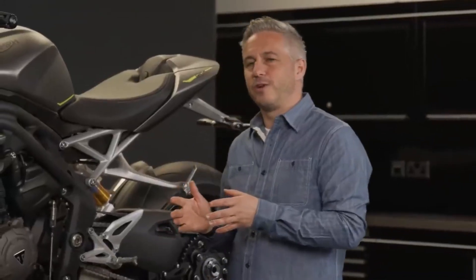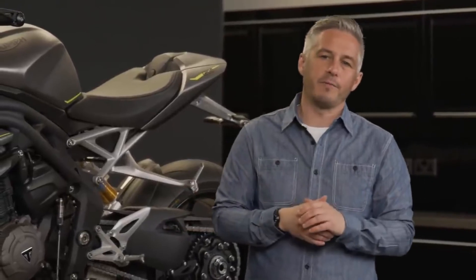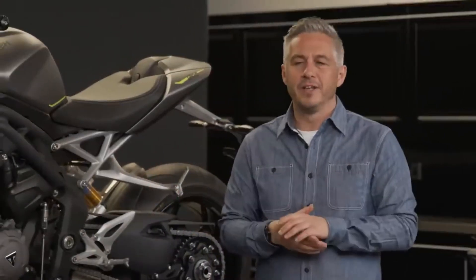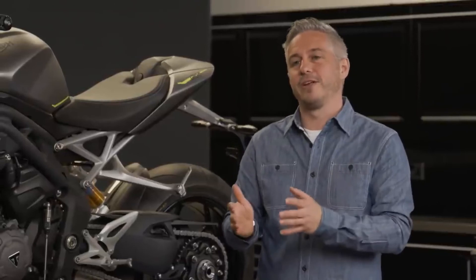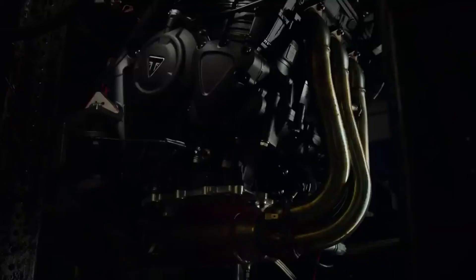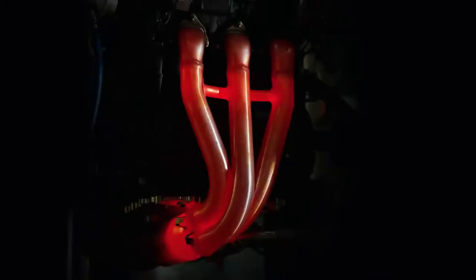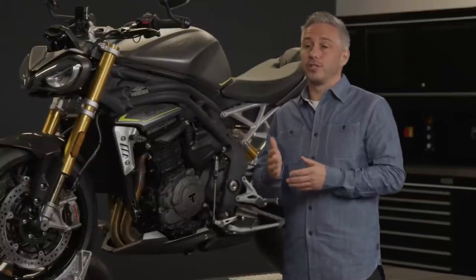Another benefit from Triumph's Moto2 racing program is the impact on the reliability and durability of Triumph's engines. The 765cc engine in Moto2 has been incredibly reliable while still setting new lap and high-speed records year on year. And the beauty with Triumph is that unlike most other manufacturers, they don't actually have a separate race engineering team, which means that everything they learn from the racetrack can be taken back to the road. For example, learning how to make a race engine durable has translated to an increased service interval of 10,000 miles — that's 16,000 kilometers — for the new Speed Triple, helping to keep the cost of ownership low.